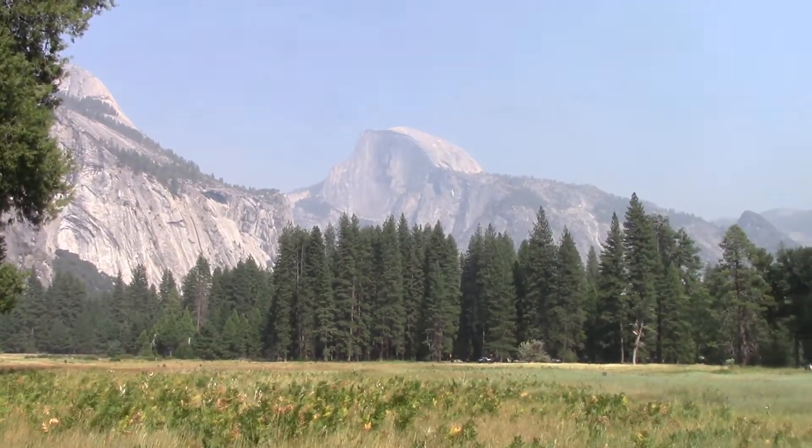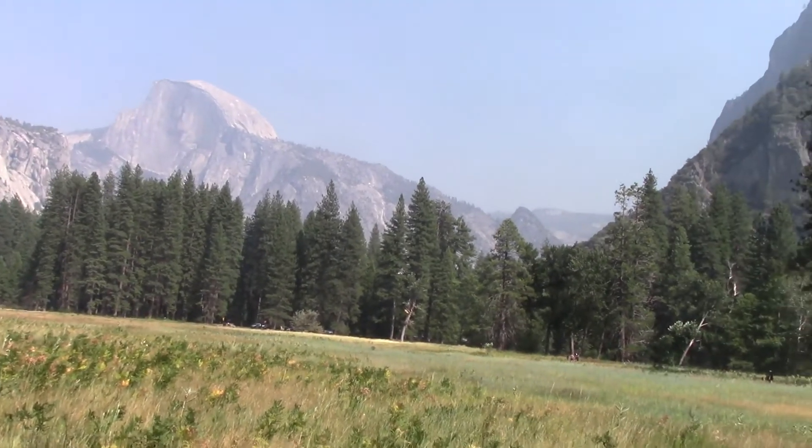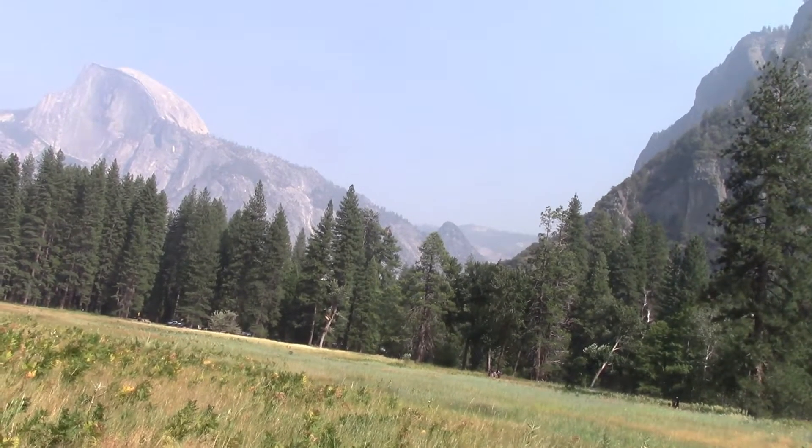Half Dome — which we presume is that, it's fairly obvious that's what it is. And that point is probably that thing there because it's a point.